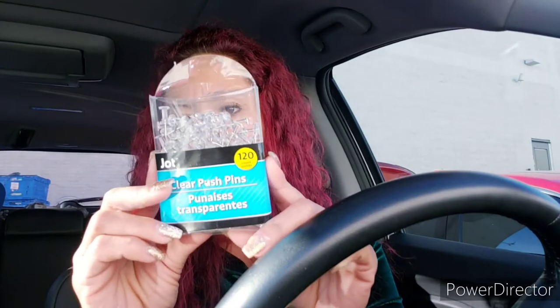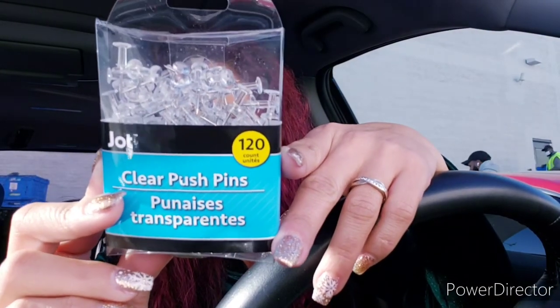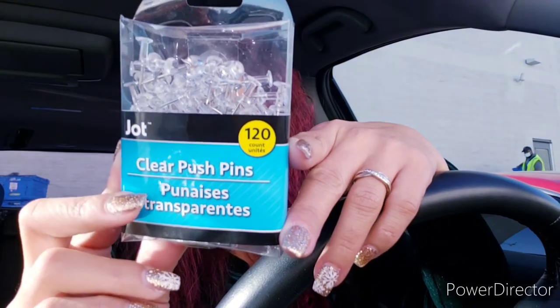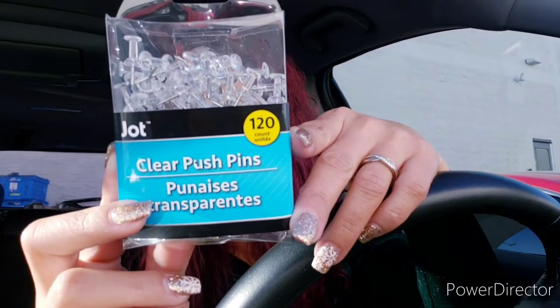I got these clear push pins — 120 in a pack. I use them all over my house to hang frames and different things. My husband hates it, but it means no hammer and no nails — well, it is a nail, but it doesn't leave a big hole like a regular nail would.